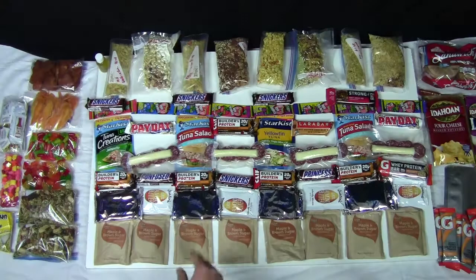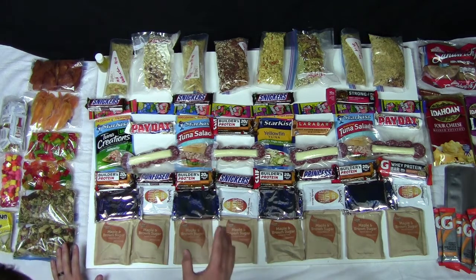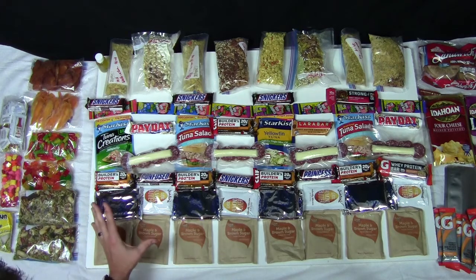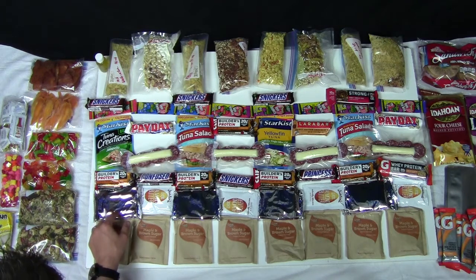So I'm going to lay out all my food and go over each individual item. I'm doing basically five to six meals a day: breakfast, snack, lunch, snack, dinner, snack. I also have some dehydrated blueberries and I'm going to supplement some trail mix into my oatmeal in the morning. So I'm doing oatmeal every morning but I'll change it up — some mornings blueberries, some mornings trail mix. And pop tarts.